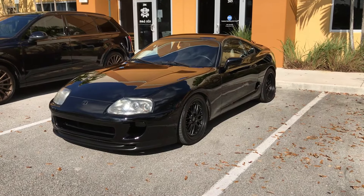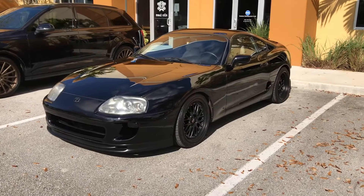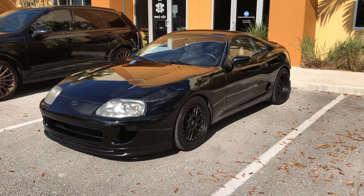This is the 1994 Toyota Supra Twin Turbo for sale at Florida Performance Cars, stock number 12030.